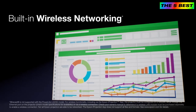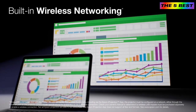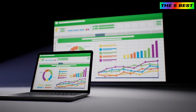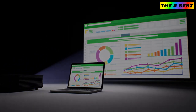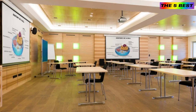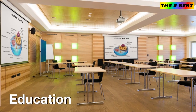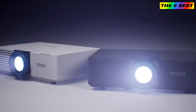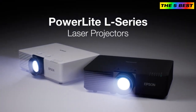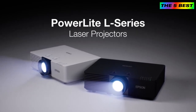With built-in wireless networking on select models, you can display content from a PC, Mac, Chromebook, iPhone, iPad, and Android mobile devices, or connect with Miracast. The PowerLight L Series laser projectors are designed for many applications, from education to corporate and experiential. Redefine projection and captivate your audience with the powerful and compact PowerLight L Series laser projectors. Only from Epson.